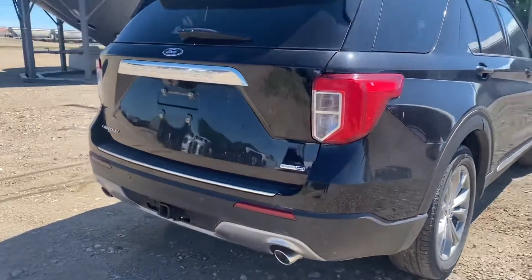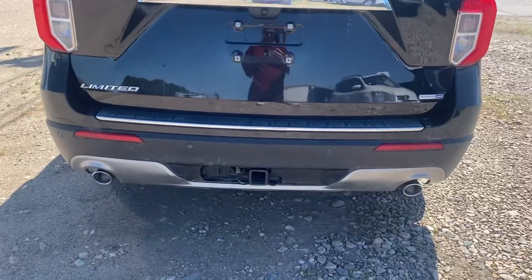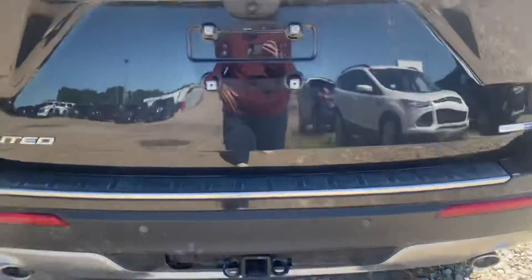Coming around the back, you've got the backup camera there, parking sensors down below with your hitch below that. And we've got the power liftgate.